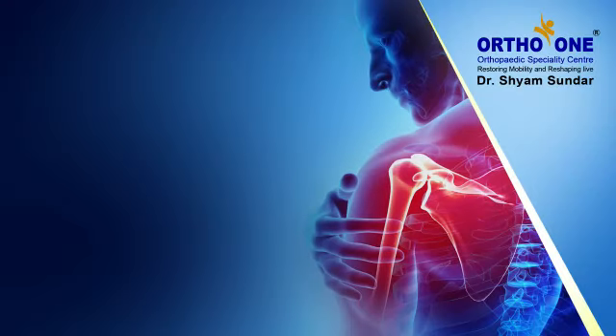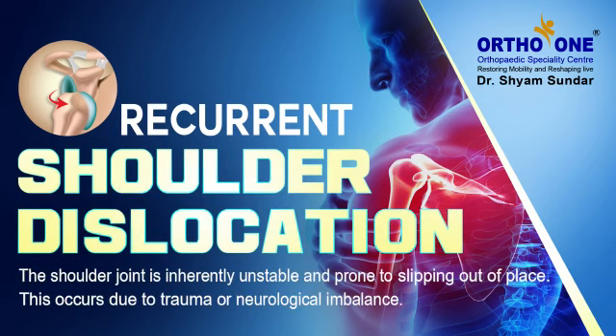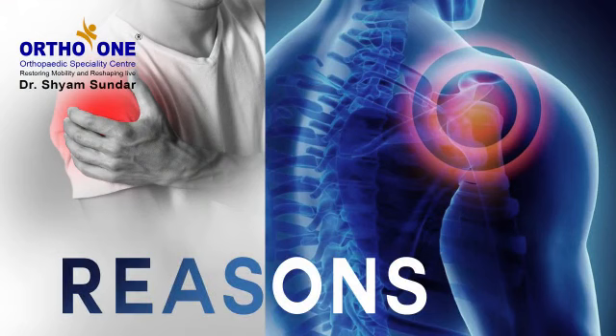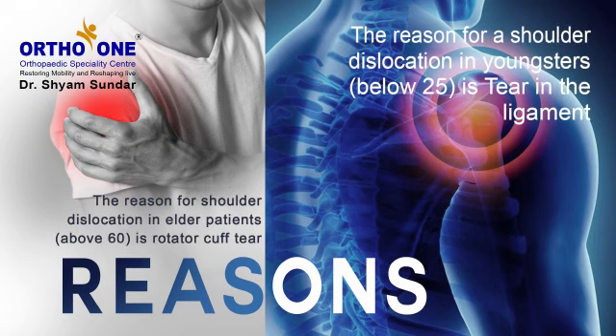I am going to talk about recurrent shoulder dislocation. This is a condition where the shoulder, which is a ball and socket joint, pops out regularly. This can occur either due to injury, that is trauma, or due to neurological imbalance. Injury is the most common reason and it can occur in any age group, but most commonly in younger patients usually less than 25 years, and in older patients usually more than 60 years.